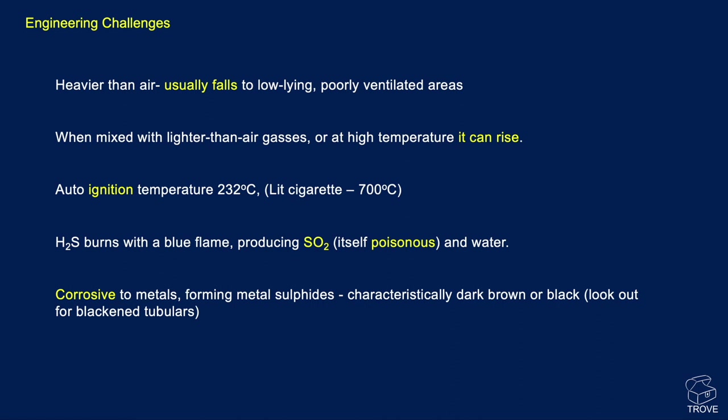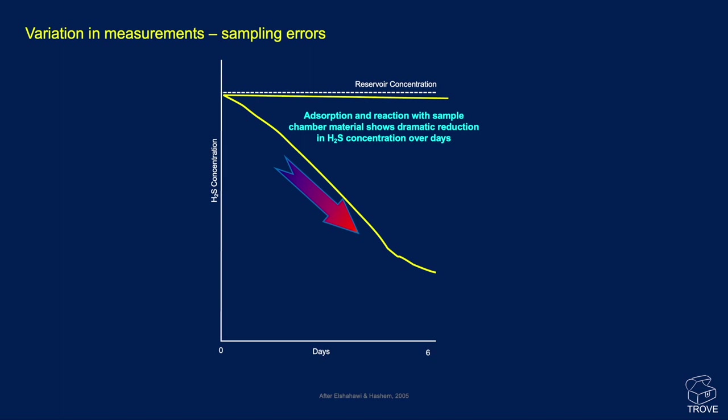H2S tends to burn with a blue flame and produces sulfur dioxide, which is itself poisonous, very irritating, and causes a lot of coughing. It's also very corrosive to metals and forms metal sulfides. Characteristically, if you see tubulars that are dark brown or black, that can be an indication they've been exposed to hydrogen sulfide gas. When we try to measure H2S, if it's just collected in regular steel containers, research has shown that there can be absorption and reaction with the sample chambers, meaning the measured H2S concentration actually declines over days. There are special chambers lined with non-reactive material needed to get a good measurement.